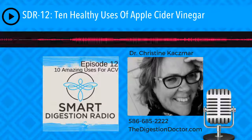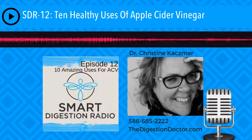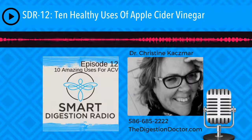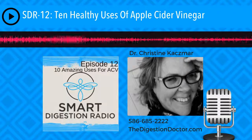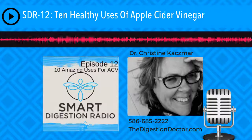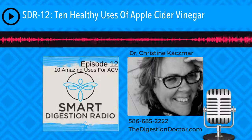Hey there everyone, it's Dr. Christine Kazmar. You are listening to Smart Digestion Radio, episode 12. In today's episode, what product do all of these people have in common? Hippocrates, ancient Egyptians, Greeks, and Romans, Christopher Columbus, samurai warriors, those fighting in the Civil War, on and on it goes. This specific product you probably have in your kitchen right now. We're going to talk all about it on this episode.